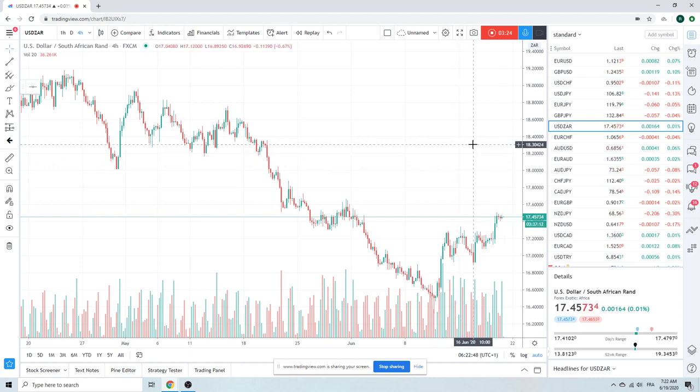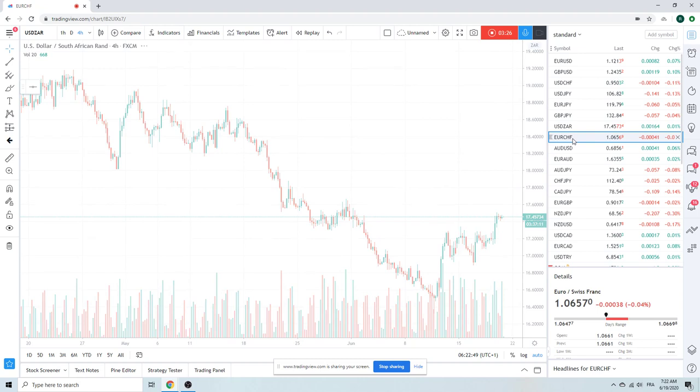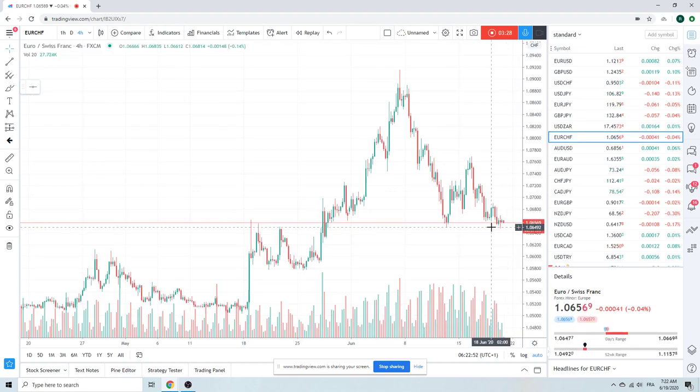Quadruple witching — I wouldn't touch Dollar pairs today. Euro Swiss: the SNB did nothing. We did print the 106.50s. No idea what to do here — could go either way. Down is my favorite direction, as always, but no trade there.